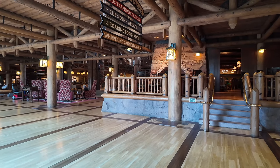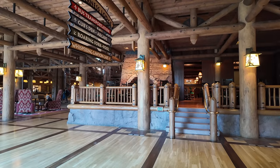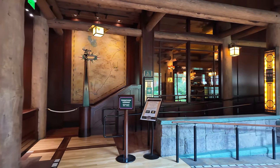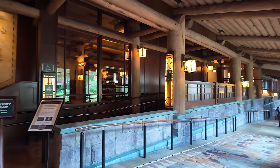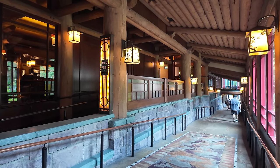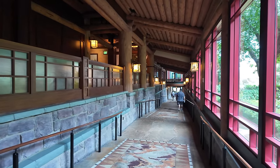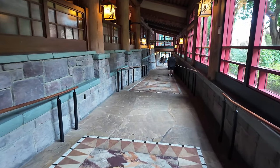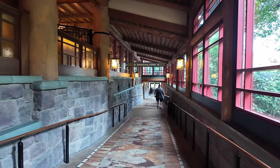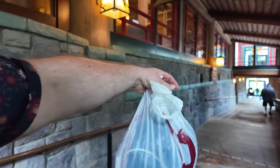Wilderness Lodge definitely has a lot of food offerings. There's Whispering Canyon over there, Territory Lounge — which is a nice little lounge — Storybook Dining, which is a character dining experience with Snow White and the Evil Queen, Roaring Fork, and Geyser Point. I want to show you guys everything, but first I want to get settled. Our room is down here to the left.